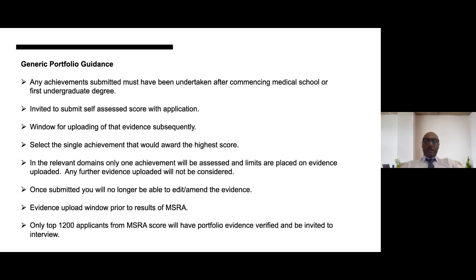In the relevant domains only one achievement will be assessed, and there are limits placed on the evidence uploaded. Any further evidence uploaded beyond that stipulated will not be considered. Once you've submitted your evidence you'll no longer be able to edit or amend it — this is particularly true if you submit any appeals. The evidence upload window will be open prior to the MSRA results, so everyone will upload their evidence, but only the top 1,200 applicants from the MSRA score will actually have that evidence verified and be invited to interview.